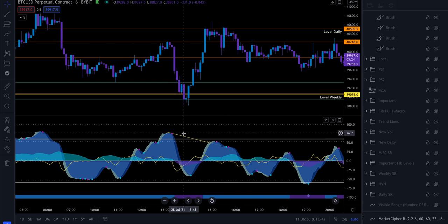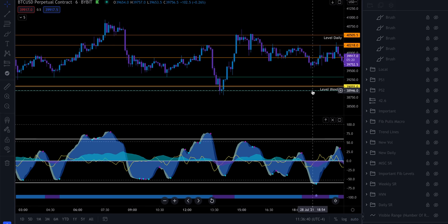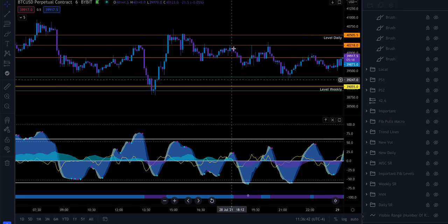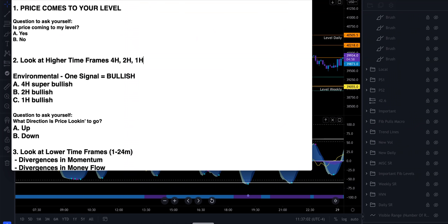That's pretty much all I do — that's the scalping strategy I use. It takes some time to learn how to mark levels on a chart and how to use Market Cipher and find divergences. But if we distill it down, it's simply knowing how to analyze a chart and how to use Market Cipher. The third very important thing is risk management — risk management is probably the most important thing when it comes to being profitable trading over time.